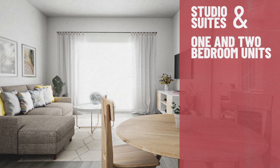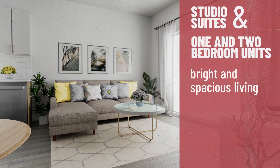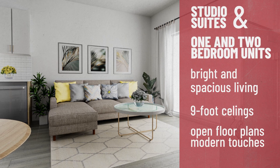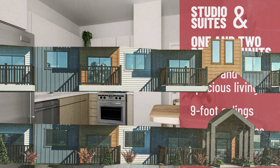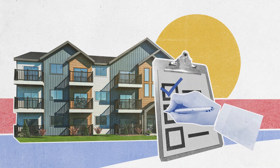With studio, one, and two bedroom suites, our Urban Flats feature bright and spacious living spaces including 9-foot ceilings, open floor plans, and a variety of modern touches. Our three-story flats are stylish and simple with features chosen through close consultation with buyers like you.